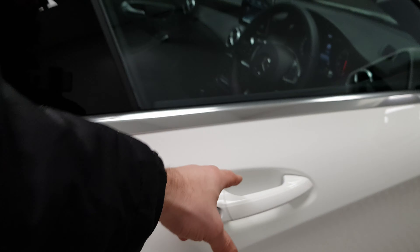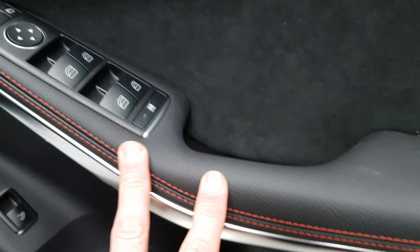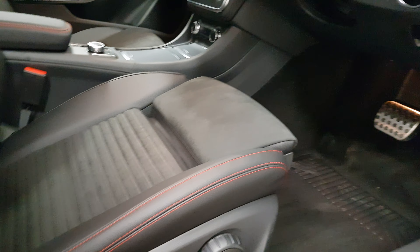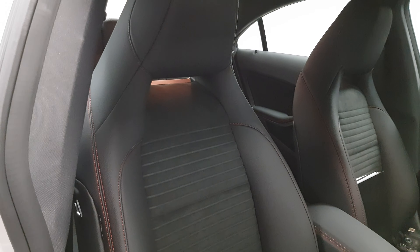On the inside you have this beautiful red stitching throughout the cabin, again with the alcantara. The seats are trimmed with alcantara in the center, and they're sports seats, so they look very well.